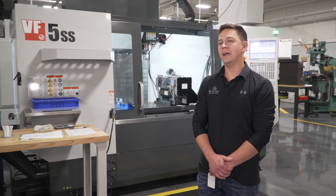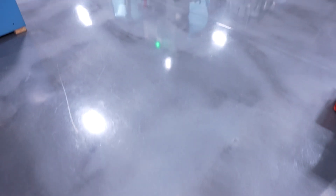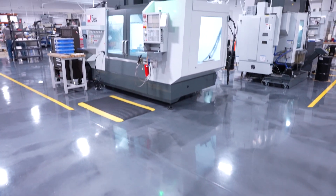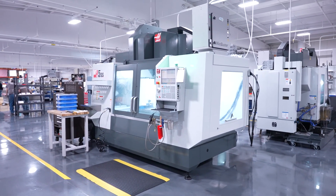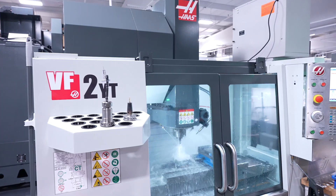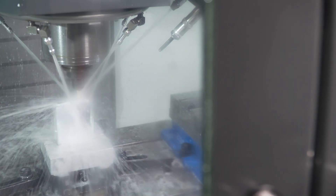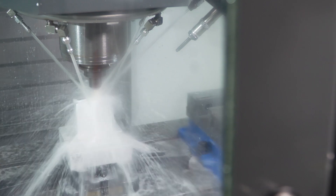My name is Christian Casa. I actually started part-time with work study in high school in 2010, did a few hours here on and off. After I graduated high school I started programming here full-time with another gentleman, and as he left to go work for a family business himself, I took over programming full-time.